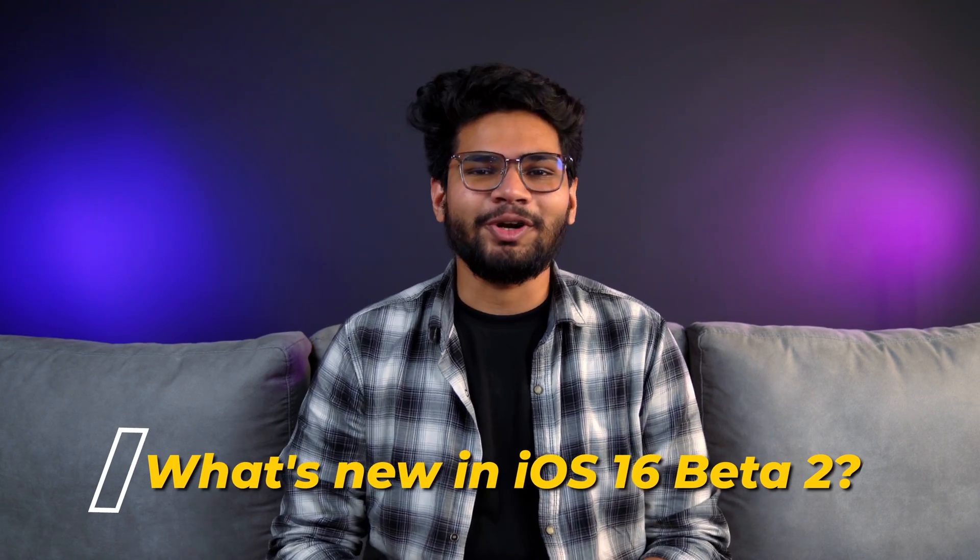Apple just announced Beta 2 of the latest iOS 16 and it comes with various improvements and changes. Most of the features that were found to be lacking have now been fixed, and that's pretty sweet. So let's have a look at what's new in iOS 16 Beta 2.